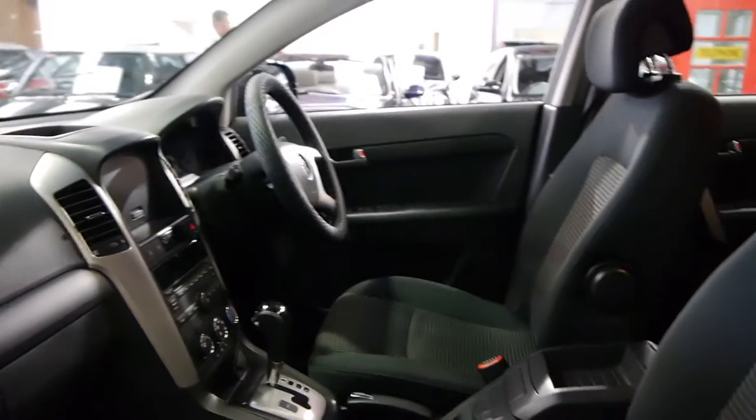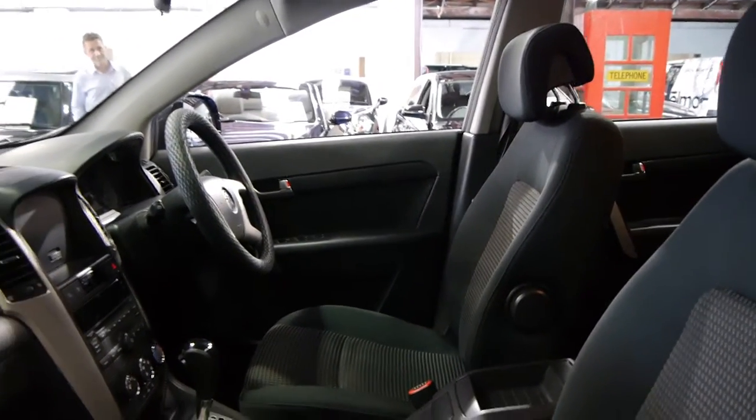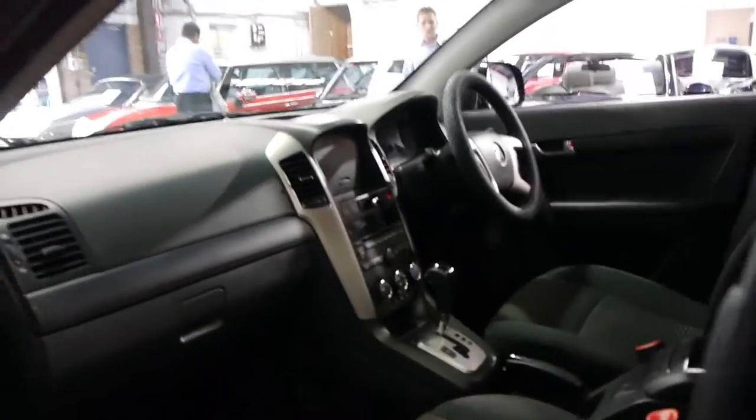So if you've been looking at these Captivas, we certainly think you should come and have a look at this one. We think it represents excellent value and still has very low kilometres. The tyres are in good condition as well.